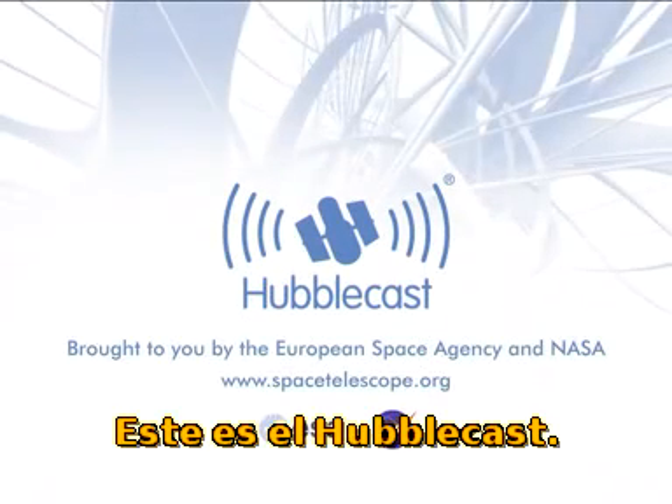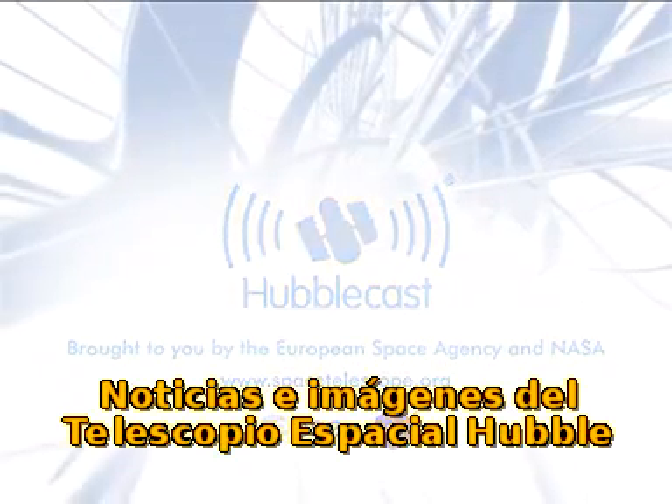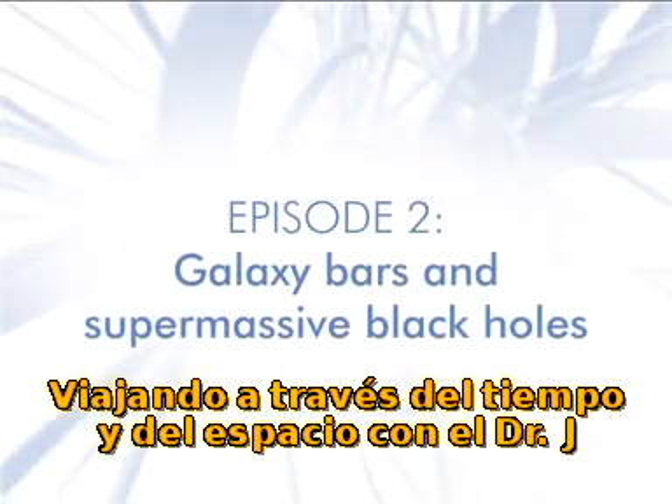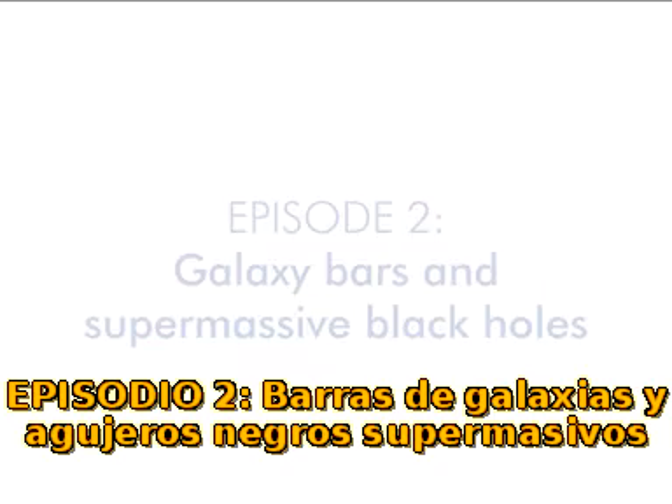This is the Hubblecast — news and images from the NASA ESA Hubble Space Telescope. Travelling through time and space with our host Dr. Joe Liske.